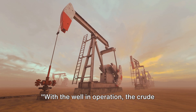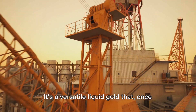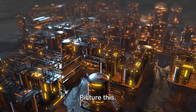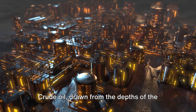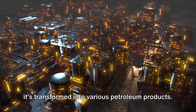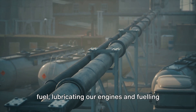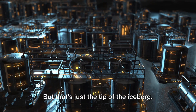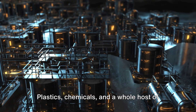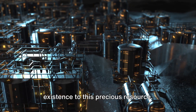With the well in operation, the crude oil extracted is ready for use. Crude oil is more than just fuel for our cars — it's a versatile liquid gold that, once refined, powers our world in myriad ways. Crude oil undergoes a refining process where it's transformed into various petroleum products, including gasoline, diesel, and jet fuel, lubricating our engines and fueling our flights. Crude oil also plays a starring role in manufacturing processes, with plastics, chemicals, and a whole host of other industrial products owing their existence to this precious resource.